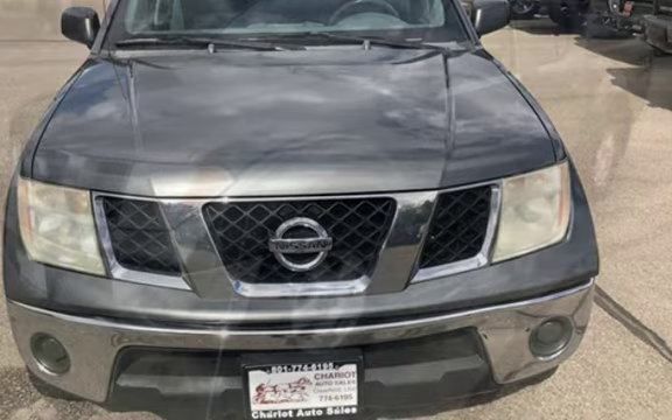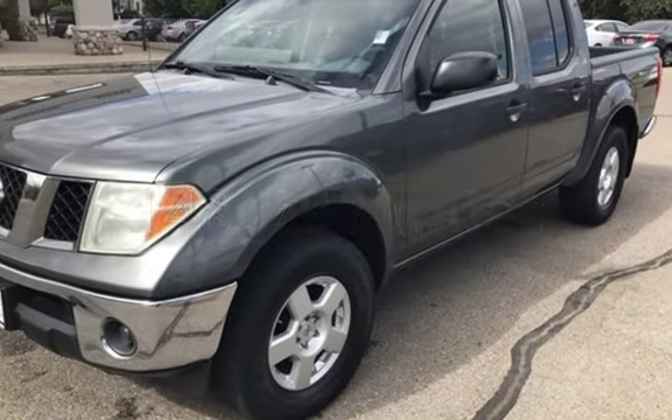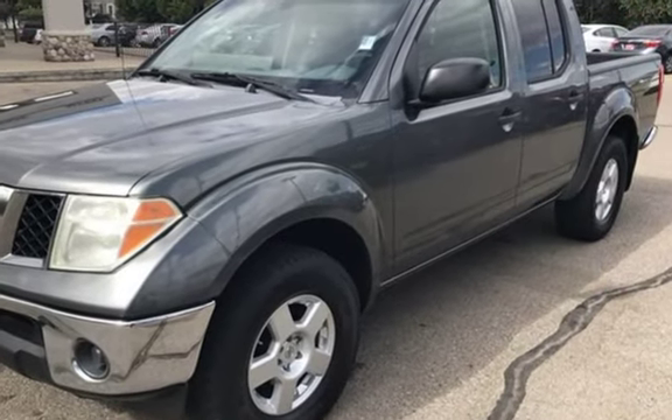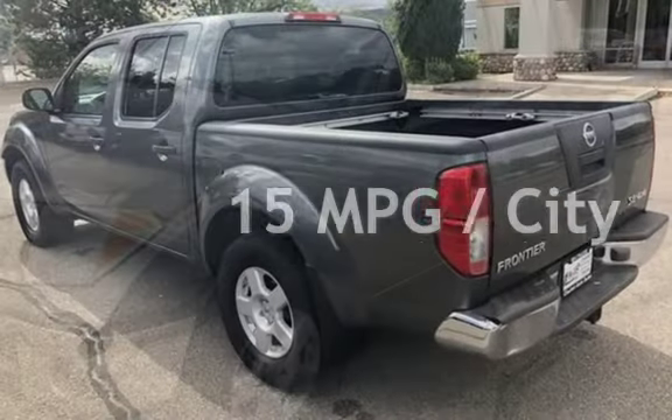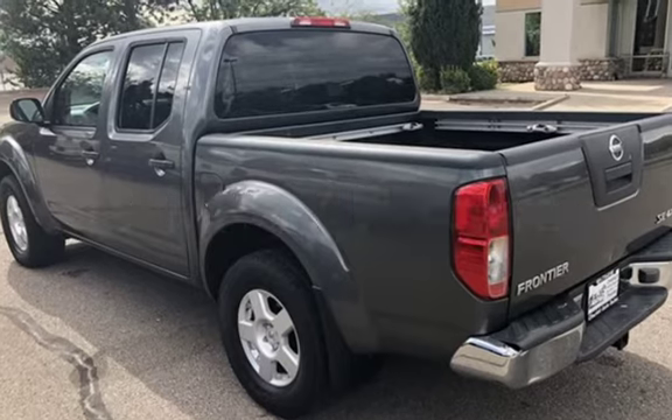This Nissan has less than 149,000 miles on the odometer. Estimated fuel economy for this vehicle is 15 miles per gallon in the city and 19 miles per gallon on the highway.